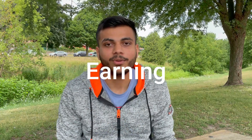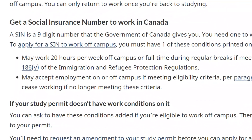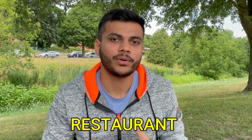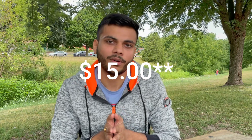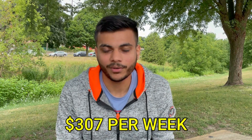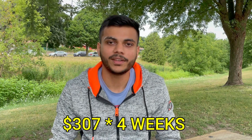Let's start with the earning you can do as an international student. You might be aware that as an international student you can work only 20 hours a week, and if you are working on campus then there is no limit. In this scenario I'm considering you get a normal job at any restaurant or factory. The minimum wage right now in Ontario is $15.35, so assuming you get a part-time job at $15.35 working 20 hours a week, that will be around $307 a week.